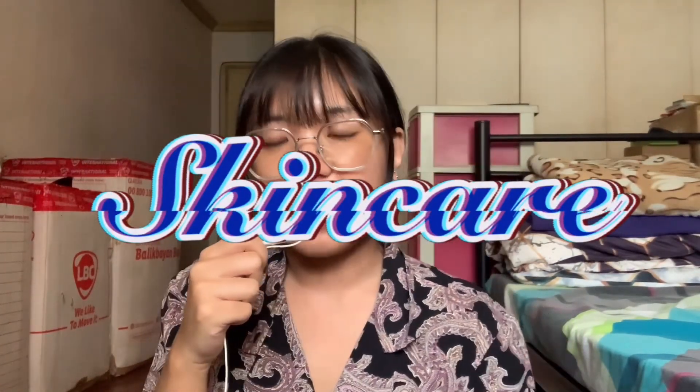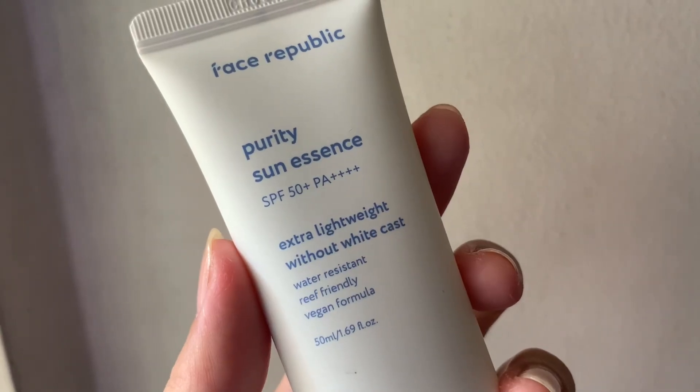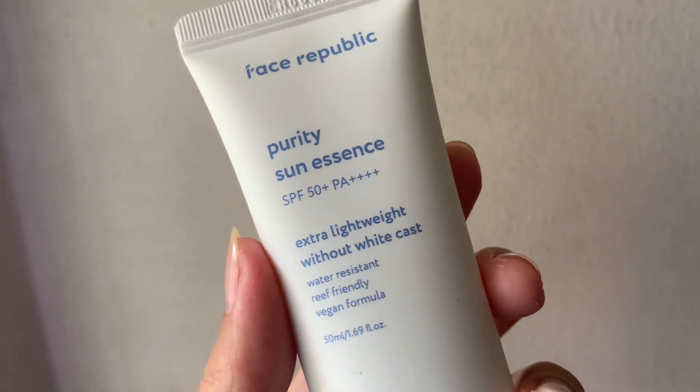Moving on to the next category, which is skincare. I have two items here and both of them are sunscreens. The first one is from Face Republic — it's their Purity Sun Essence with SPF 50+ PA++++. This is actually empty; I'm using a different sunscreen now, but I wanted to share this because I think this is my favorite sunscreen I've ever tried so far.